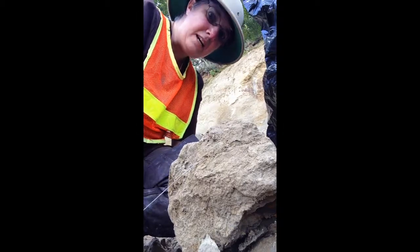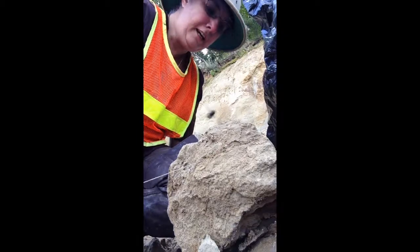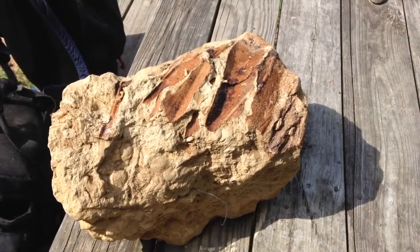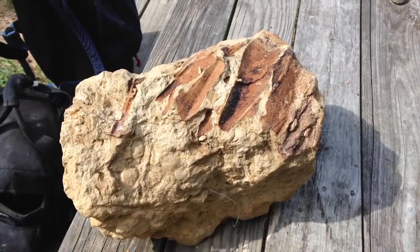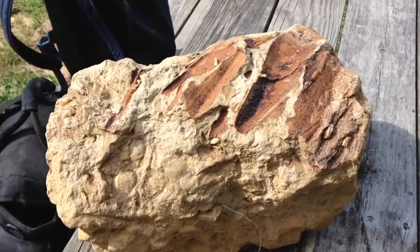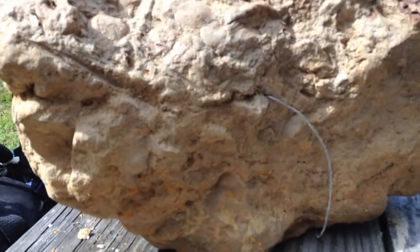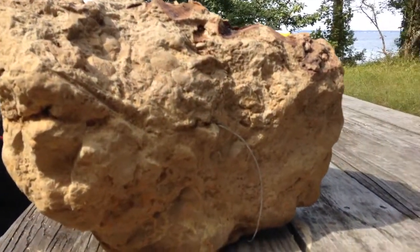This is really hard work. I am out of breath. So this rock defeated me on the beach. You can see that I actually cut three quarters of the way through the rock with the wire.